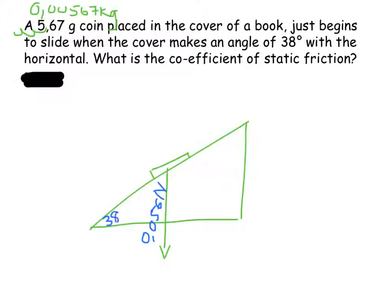The angle here is 38 degrees. I can work out the component perpendicular to the plane and the component parallel to the plane. The coin just begins to slide when the angle is 38 degrees — that's the exact point at which it stops being in equilibrium. At that point, we can say the frictional force is equal to the component of weight acting parallel to the plane.